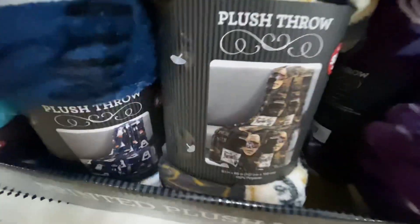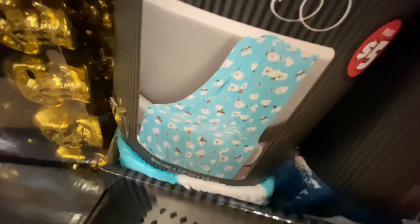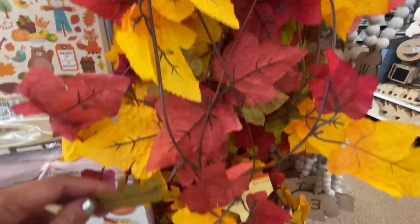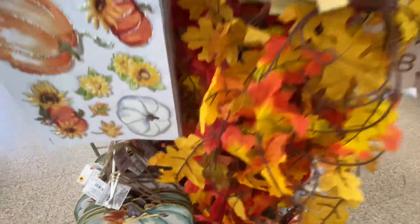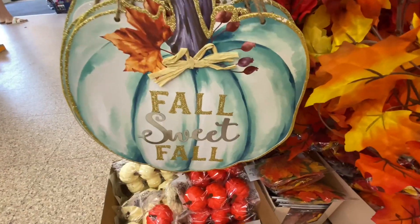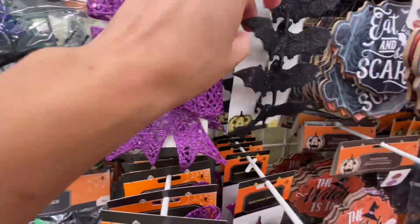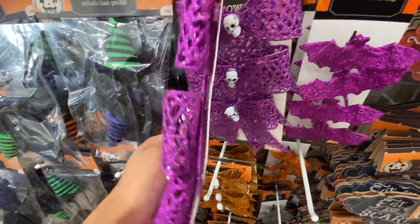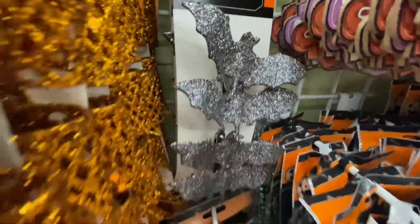These were plush throw blankets for $5 — they were very soft and if you're needing new ones this is definitely a place to go because they are so much more expensive anywhere else. Garland — you can never go overboard with garland. I have a ton of it and it just warms up the house. They had a few little bows and clips — these are just perfect if you want to do your own wreath. I feel like you can just add on so much of these things and make them pop.